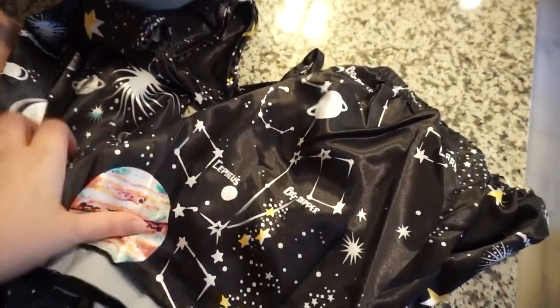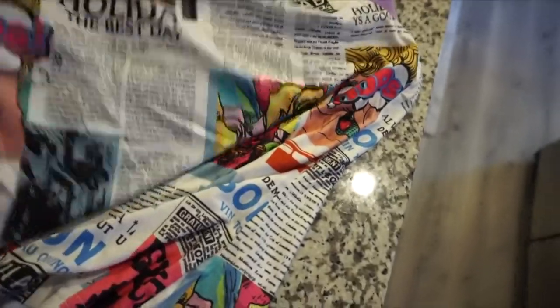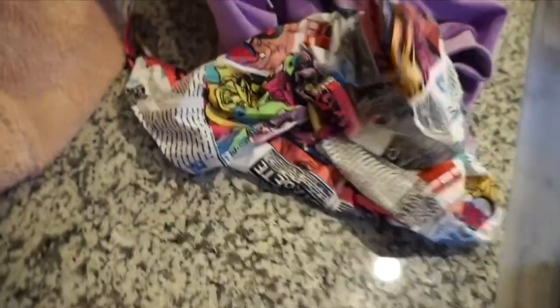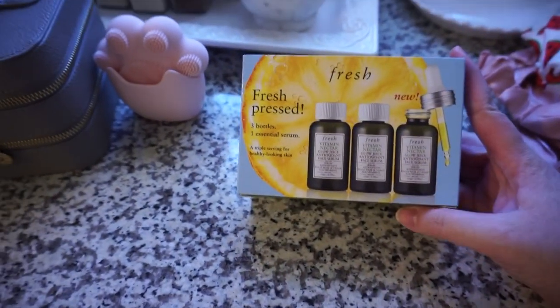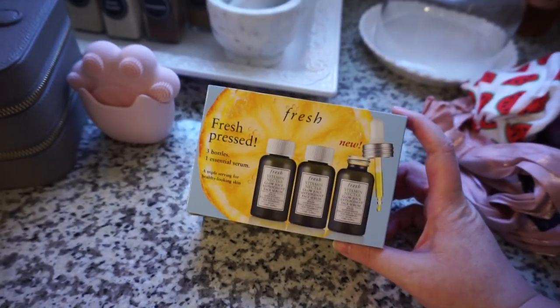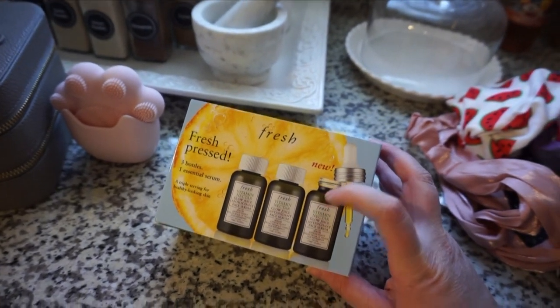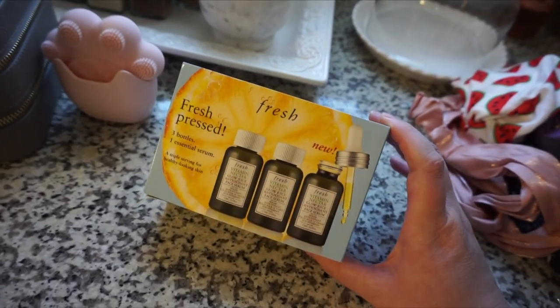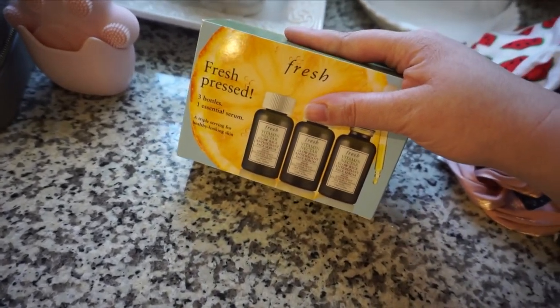I also got a couple of clothing items from Shein: a little pajama set that's like a silky top and shorts with stars, constellations, and planets on it — really cute. I got a hoodie, a fun newsprint/pop art-style top, and a fuzzy hoodie with a bear hood on it — I thought it was so adorable. I also got this from Fresh and Octaly: the Vitamin and Extra Glow Juice Antioxidant Face Serum. You get three bottles in here, really affordable — around $30 for one. I love Fresh products so I'm really excited to try it.